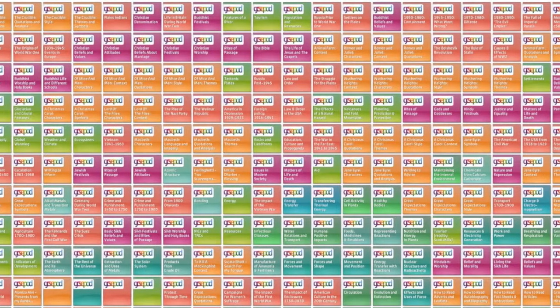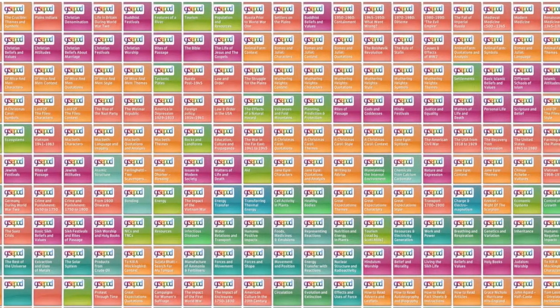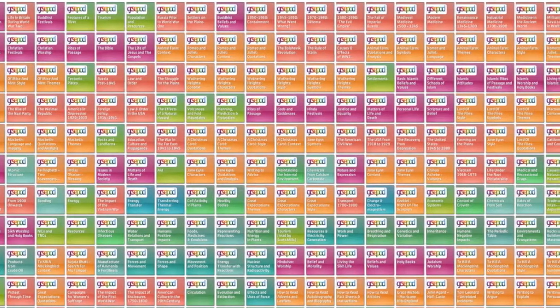What is GCSEpod? GCSEpod has over 2,500 short enhanced podcasts. They are curriculum relevant, teacher written, professionally narrated and expertly produced.